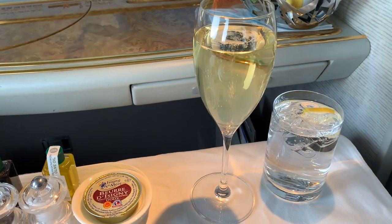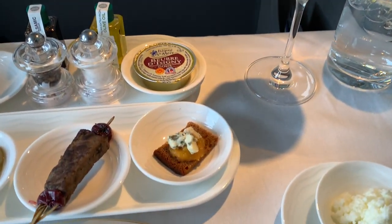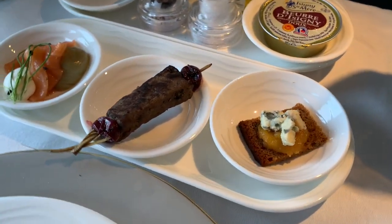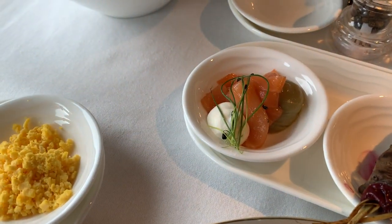With this service they didn't proactively offer me a shot of vodka, so I opted to save some room for the onboard bar. Here's a closer look at the trio of canapés, all of which were tasty, though the venison was too dry.